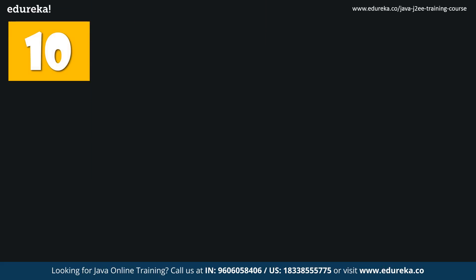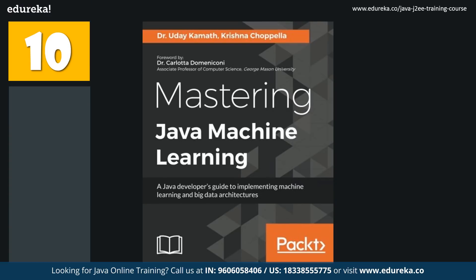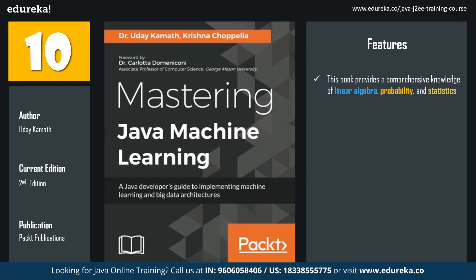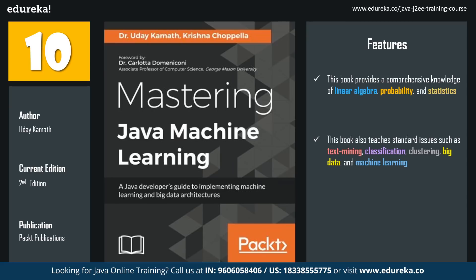The last book in the list is Mastering Java Machine Learning. The latest edition, which is the second edition, has been published by Packt Publishing. This book covers a wide range of topics used rigorously today in the machine learning domain. You will gain comprehensive knowledge of linear algebra, probability, and statistics. You will also learn about standard issues such as text mining, classification, clustering, big data, and machine learning. The main highlight of this book is that it is loaded with 10 real-world case studies, each highlighting various techniques of machine learning. In case you have already mastered Java, this will help you explore the new domain of machine learning.